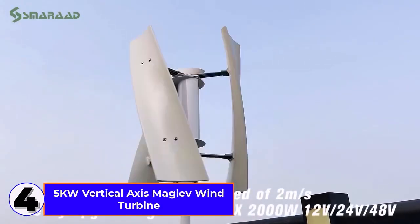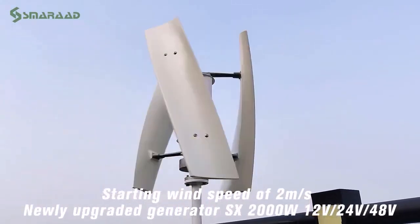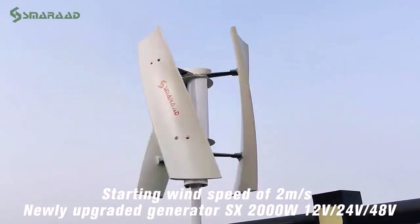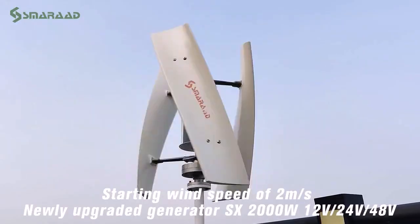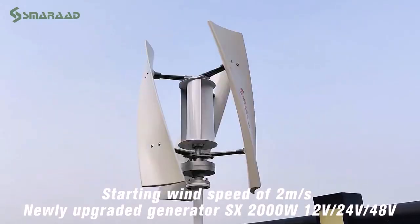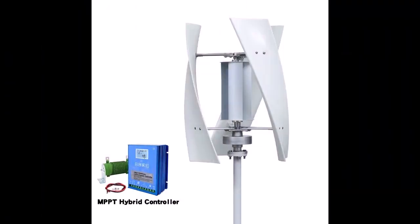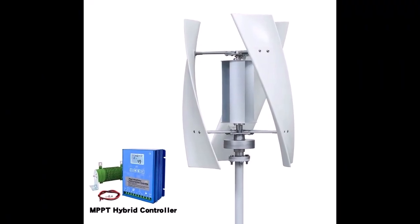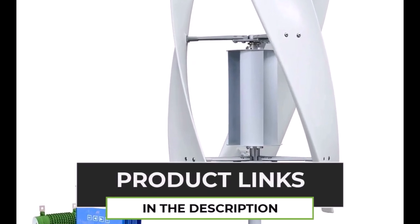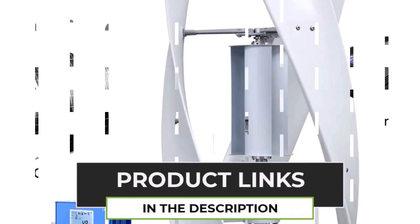Number 4. The 2000W Vertical Axis Wind Turbine is a high-performance alternative energy generator designed for household use. Operating at 48V DC with a 220V AC output, this complete set includes a battery system with 10 kWh for reliable energy storage. Its vertical axis design allows it to capture wind from all directions, making it efficient even in low wind conditions. With low noise operation and durable construction, it ensures long-lasting performance in various weather conditions.